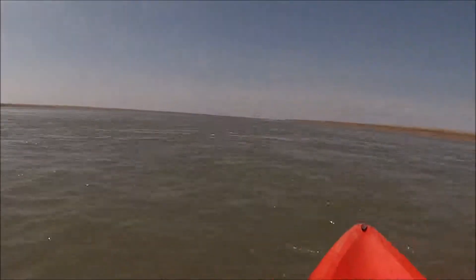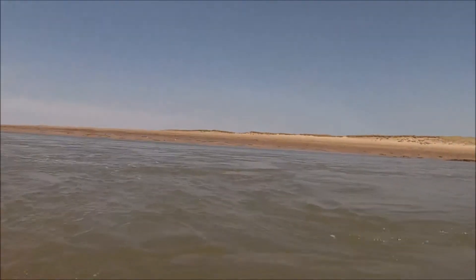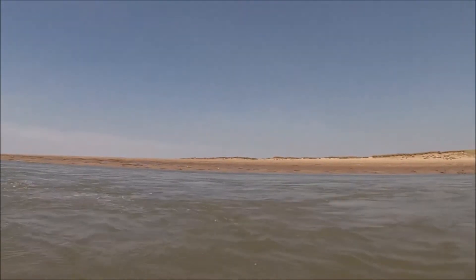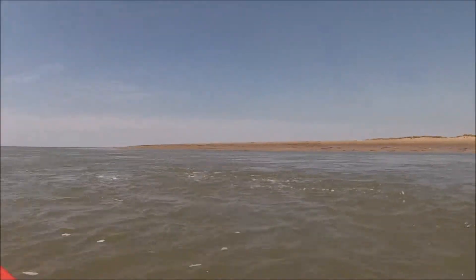Very interesting how things have shifted here since the last time Baz and I came out, over 14–15 months ago, after the torrential storms that occurred here back in January, February. It's really shifted the seabed and the sandbanks, and we're noticing dramatic changes in eddies and currents here in the estuary.